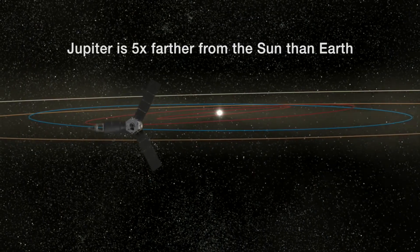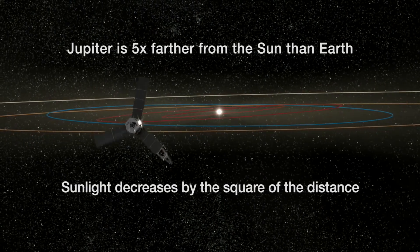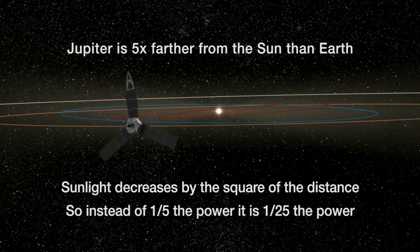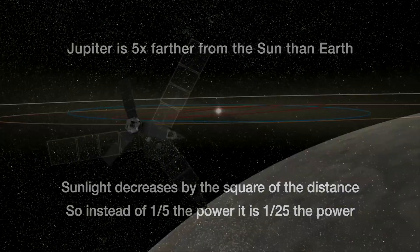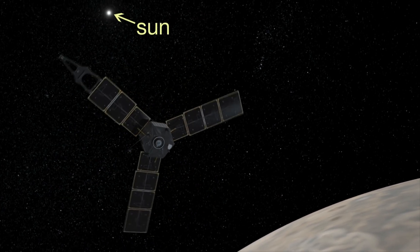Why does it have to be this big? Jupiter is five times farther away from the Sun than the Earth is, and the amount of sunlight you get is decreasing by the square of the distance. So instead of one-fifth the amount of power, we have one-twenty-fifth the amount of power. So we need to have a lot of area on our solar arrays because the spacecraft is so far away from the Sun.